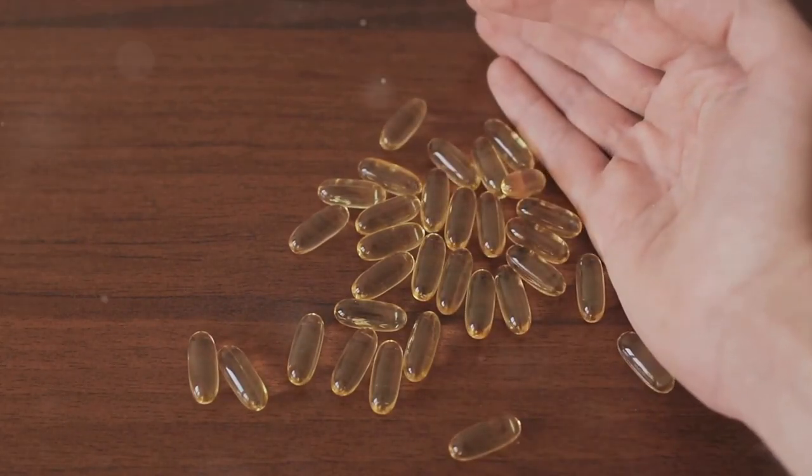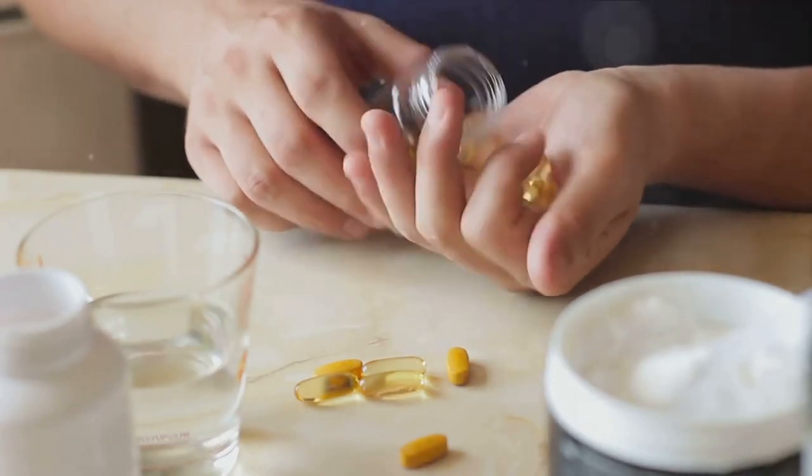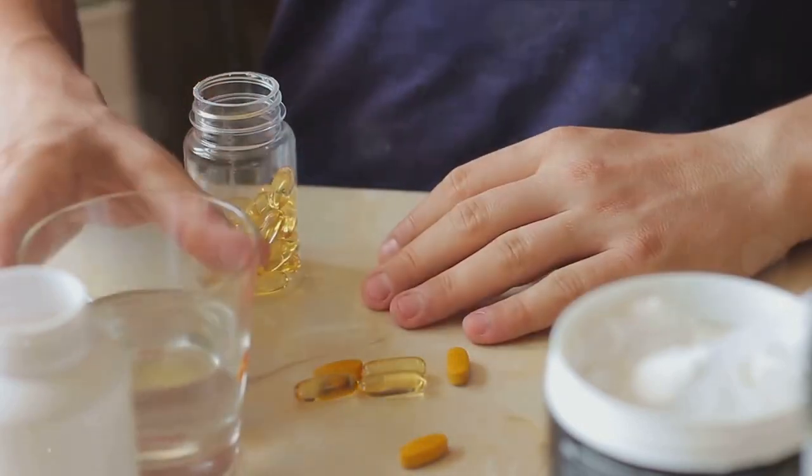It is important to note that while Red Boost is made following FDA guidelines, it is not approved by the FDA. However, the product is manufactured in a GMP-certified facility, ensuring its quality and safety.